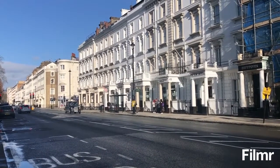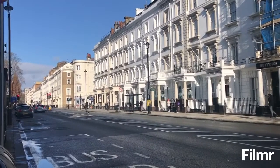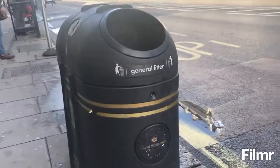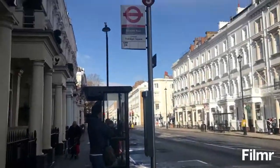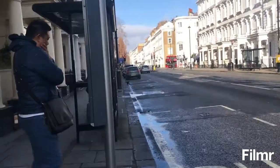This is Belgrade Road. The streets are so clean. This is the garbage bin. This is the bus stop — waiting for bus 24.